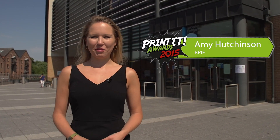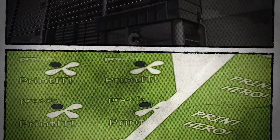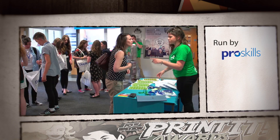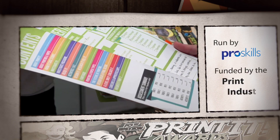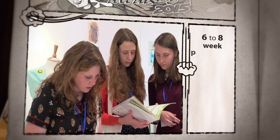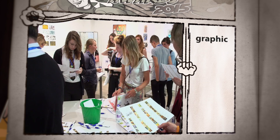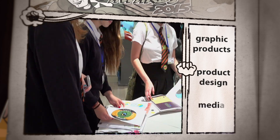Welcome to the 10th Annual Printer Awards held here at Leicester College. Printit is an incentive run by ProSkills and funded by the print industry. It is a six-to-eight-week programme aimed at GCSE and A-level students studying graphic products, product design and media studies.